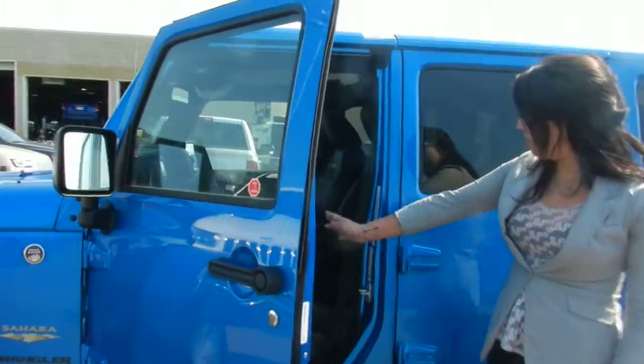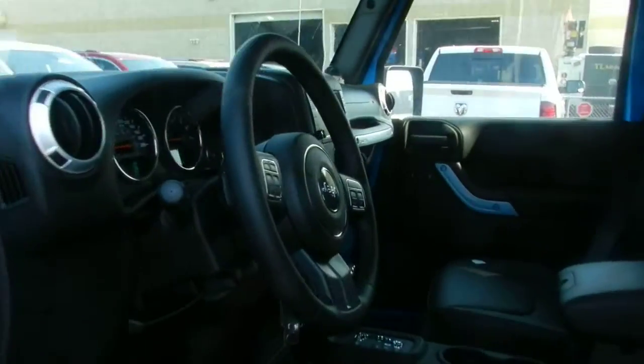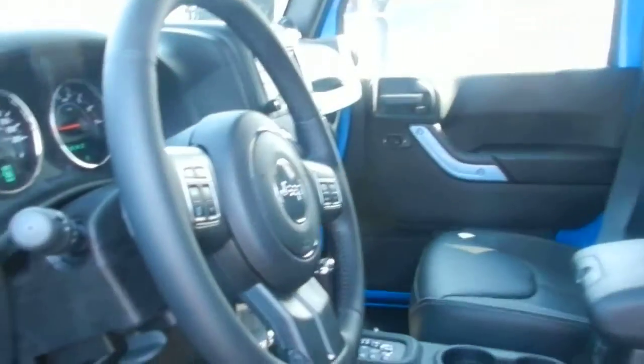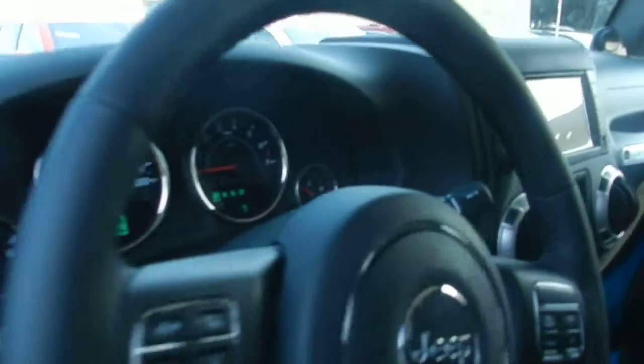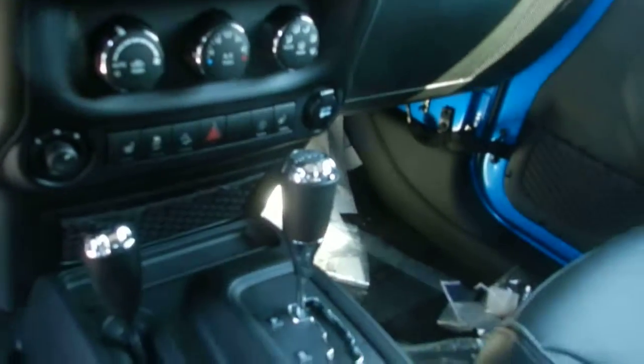On the interior, it's pretty much a full load automatic transmission, three settings of four-wheel drive, four doors, Bluetooth, a touch screen that does include navigation, USB. You also have an in-dash display that's going to show you your fuel economy, tire pressure, and basically everything you need to know about your vehicle.